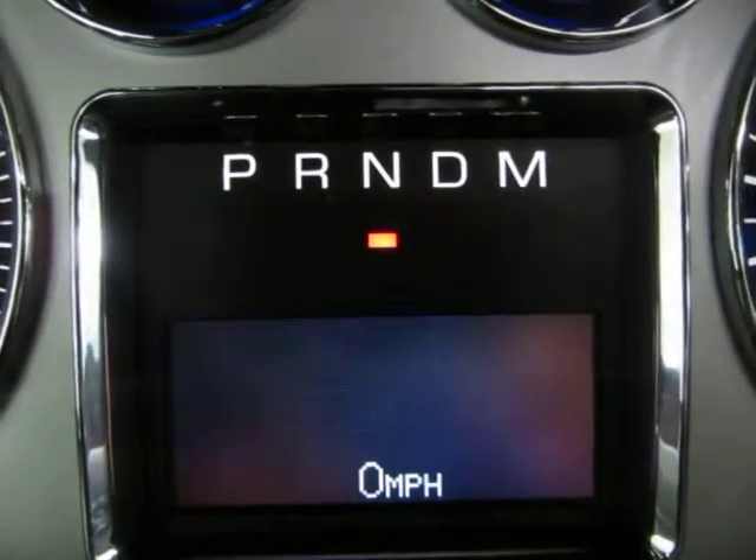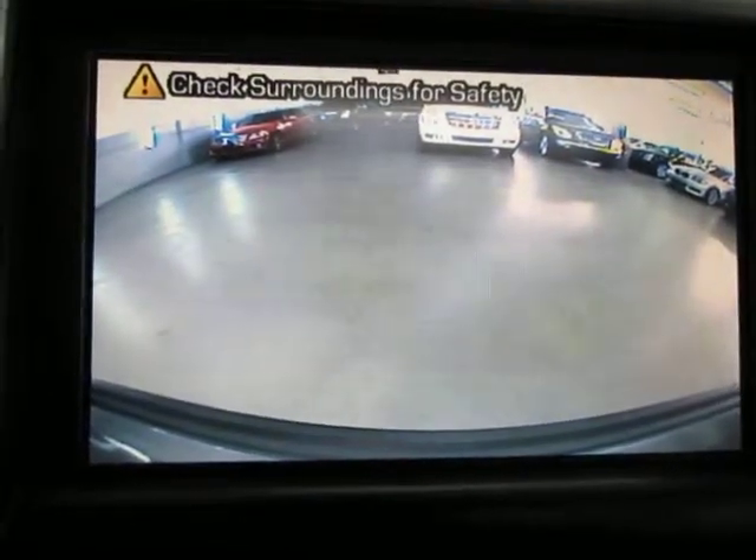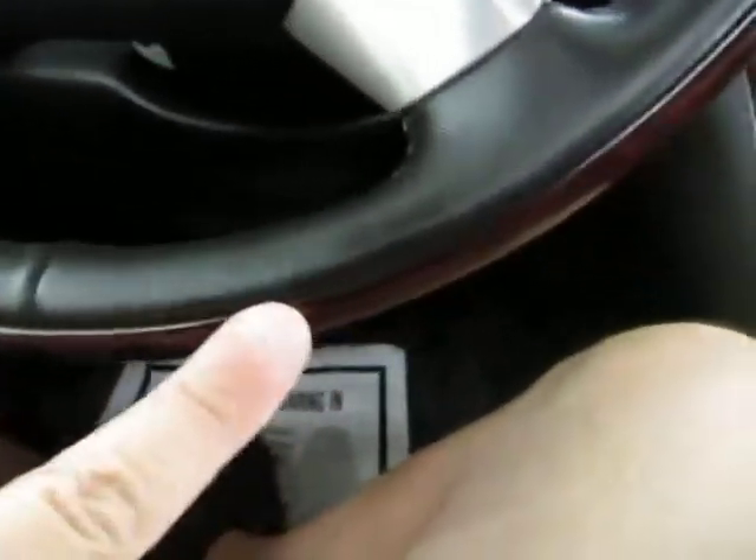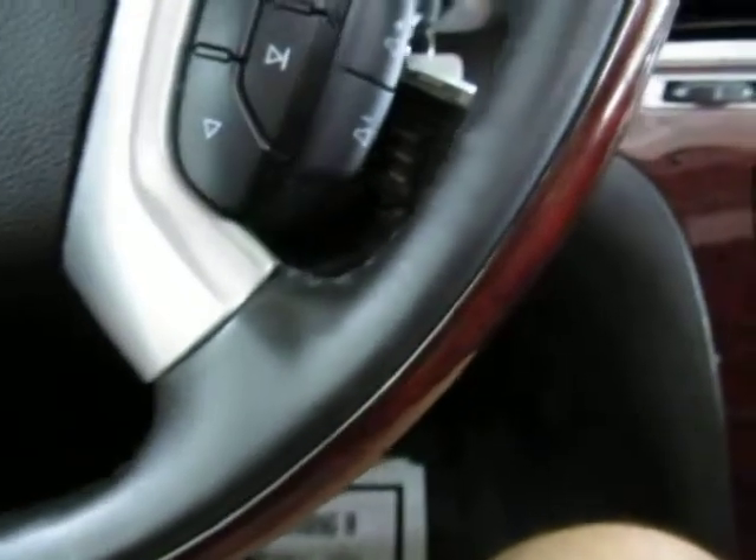Let's put it in reverse so I can show you the rear camera. And there's your color rear camera. That along with the rear parking sensors should help you avoid any accidents when backing up. You've also got a leather steering wheel with wood trimming, and I'll pan around it nice and slow so you can see it's in great shape.